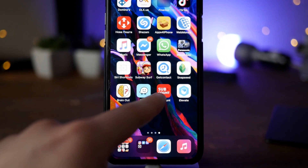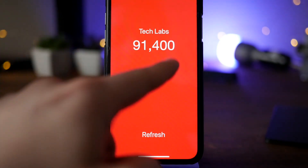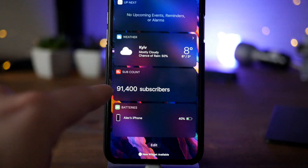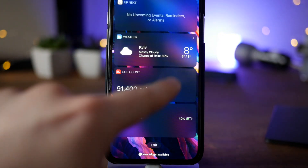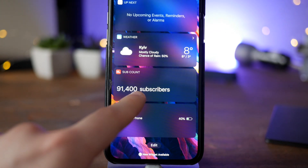The next one is Subcounts, which is a bonus app for today's video. It's a very nice widget for iPhones — you can place your Subcounts inside the widget panel and see how many subscribers you have on your channel. That's the bonus app for today.